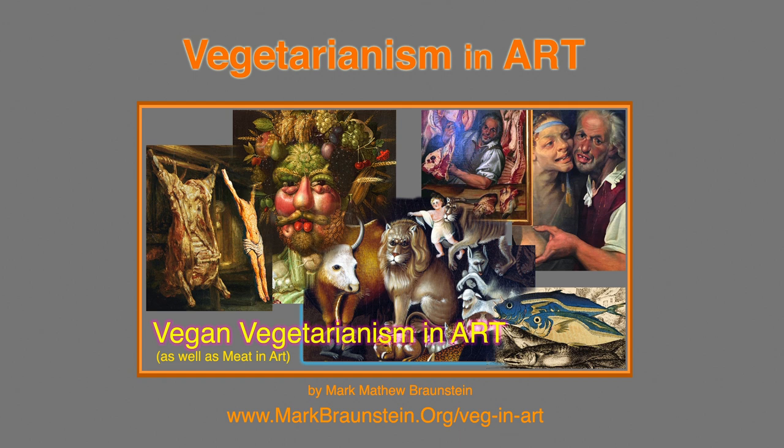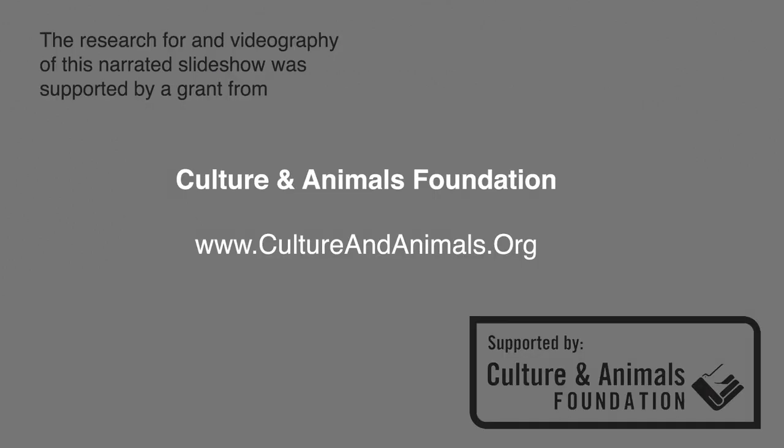Welcome animal lovers and welcome art lovers, and welcome especially those of you interested in the theme of animals and art. Here we will explore the hidden meanings of certain icons of art history whose narratives comprise more than meets the eye. If something catches your eye and you want to take a closer look, please hit that pause button, because art reveals its secrets only to those who take the time to look.